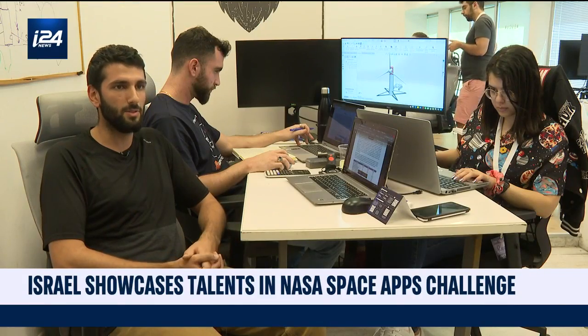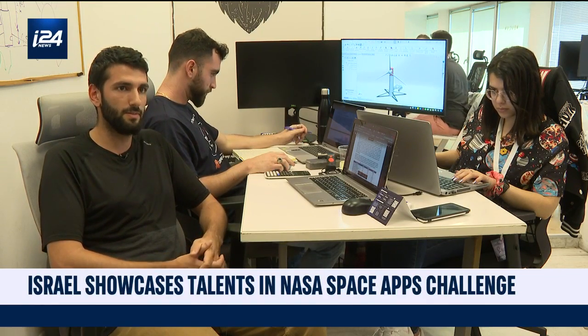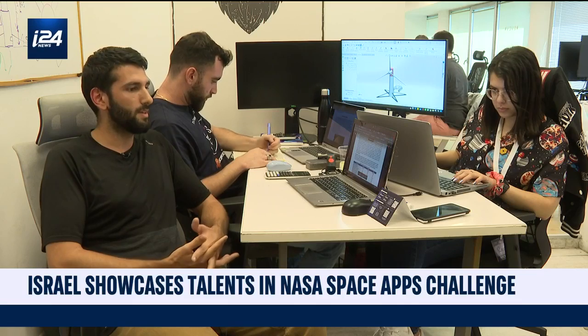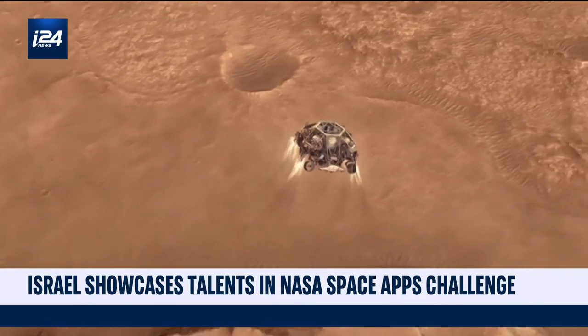Venus has very extreme conditions. It has temperatures of 460 degrees Celsius, a very acidic atmosphere, high pressure, and it's digesting almost every mechanical or electronics equipment that is sent from Earth.